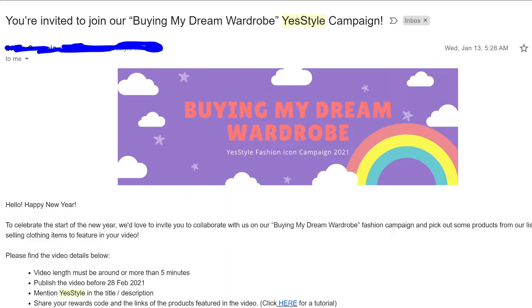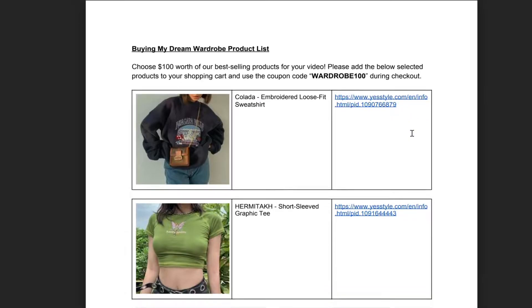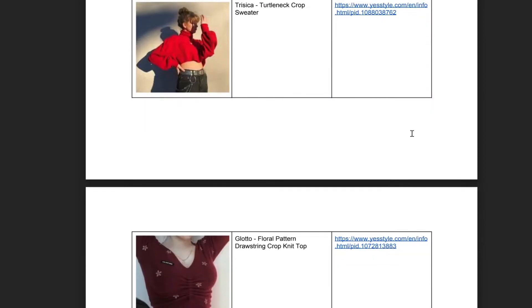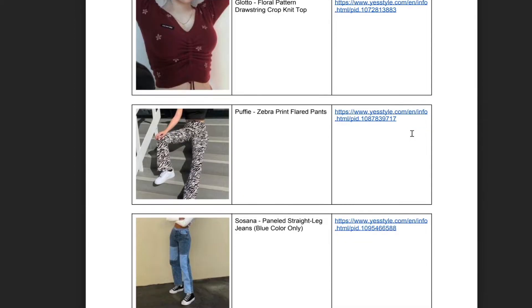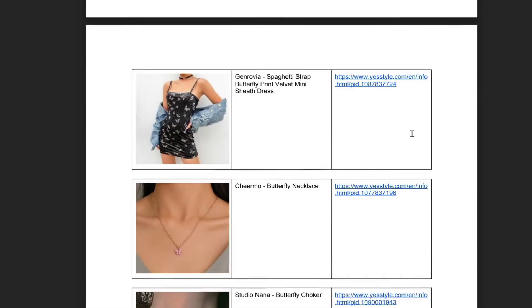I have shopped a few times on YesStyle and joined their influencer program last year — this is my second collaboration with them. Last January 13, I received an email saying that I'm invited to join their new campaign called Buying My Dream Wardrobe. January 20, I got an email that I'm selected. They sent me a coupon code of $100 that I can use on their campaign product set, and here's the list of clothes for me to choose.